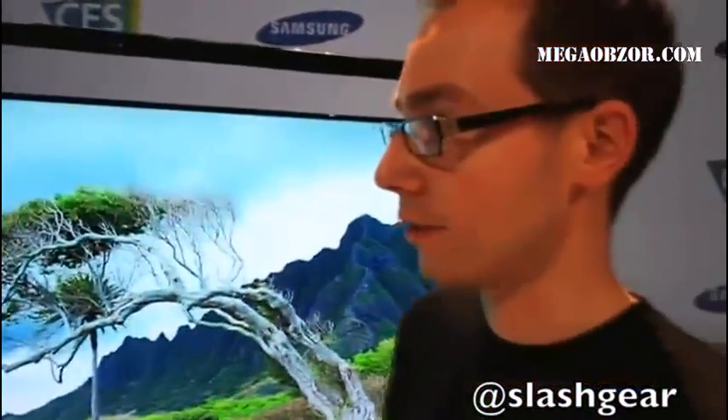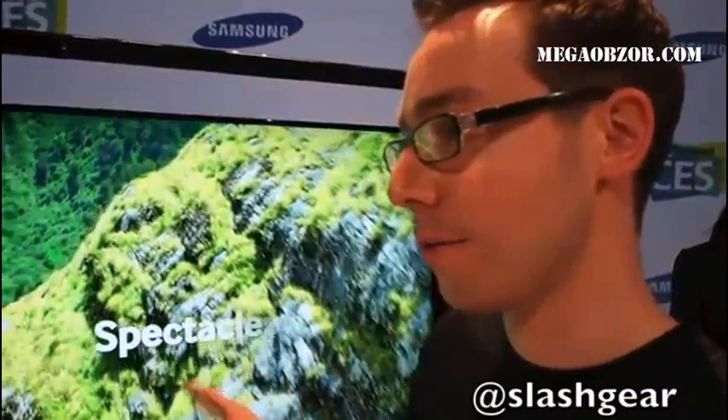This is a very impressive TV — I don't seem to be able to stop looking at it. The resolution obviously is around four times that of traditional 1080p people might have in their living rooms at the moment. Can you tell us a little bit about some of the engineering that went into producing a TV of this size?